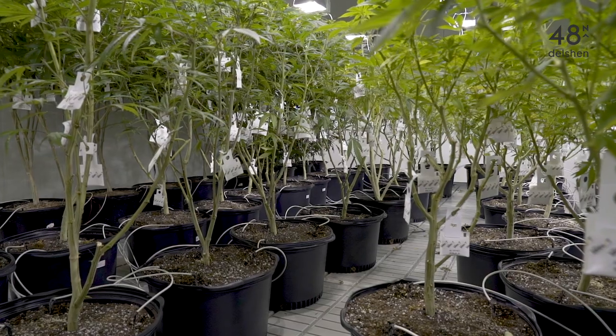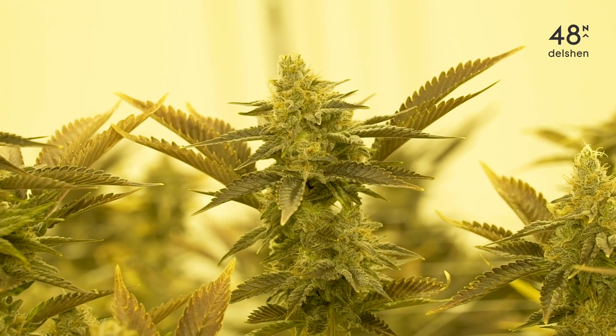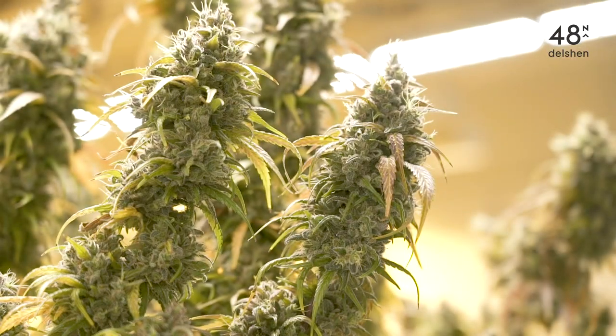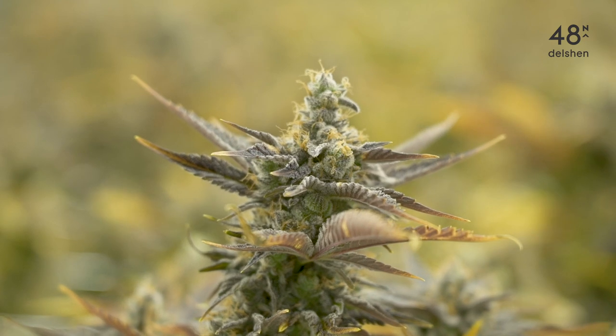The process here starts in our mother room. That is the stable of everything we do here — we have to have strong genetics. Here at Delshen we grow five dominant strains: Green Crush, Girl Scout Cookies, Kosher Kush, Granddaddy Purple, and Power Plant.